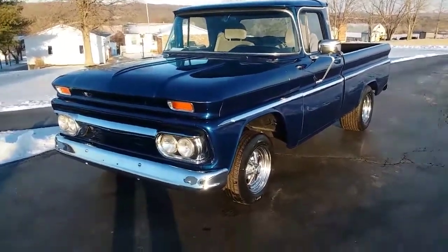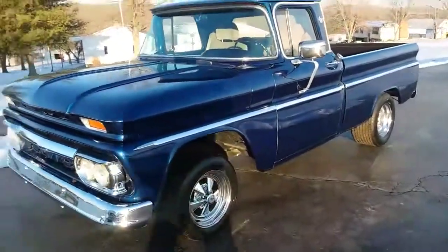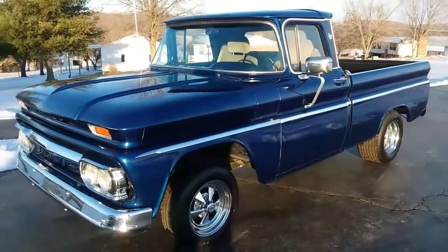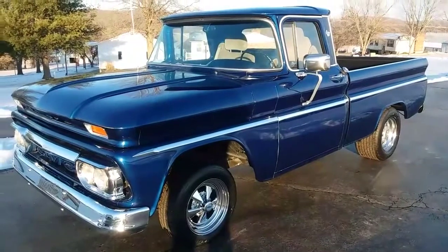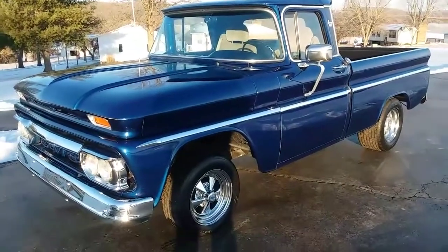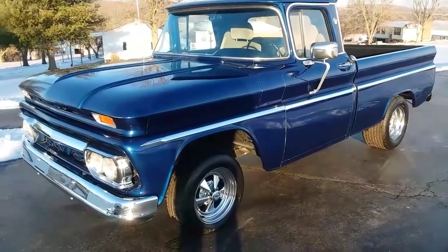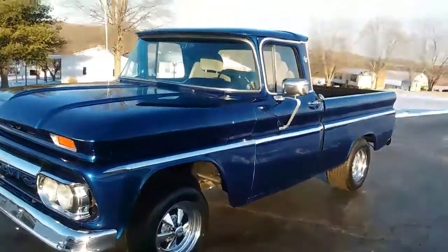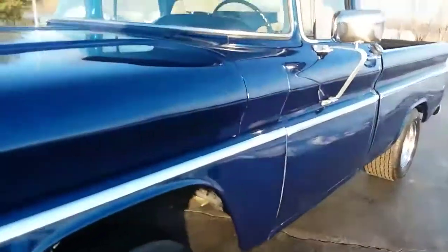Hey guys and girls, I'm gonna shoot a quick video of this '63 C10 short bed fleetside. It's a southern truck. It's got a 700R4 in it, new 350 carbureted, with working AC.